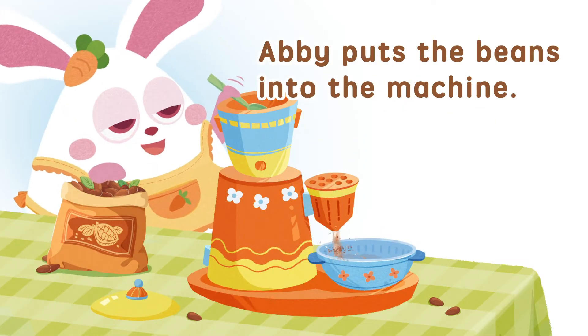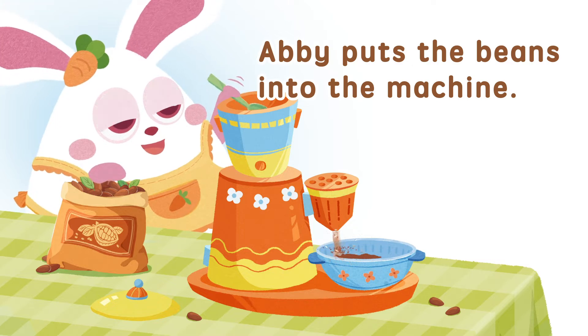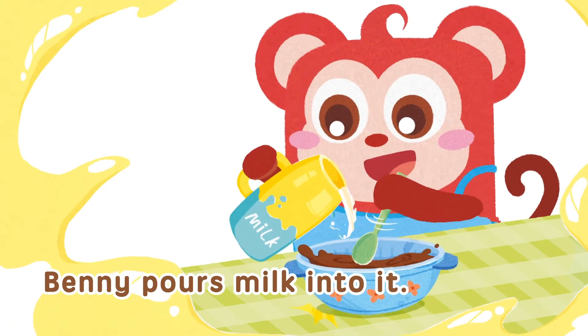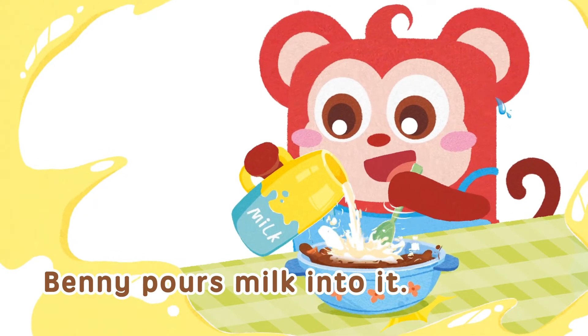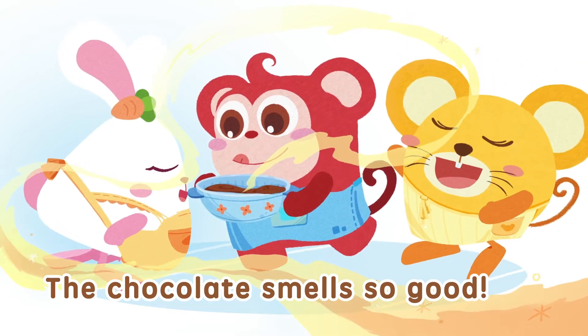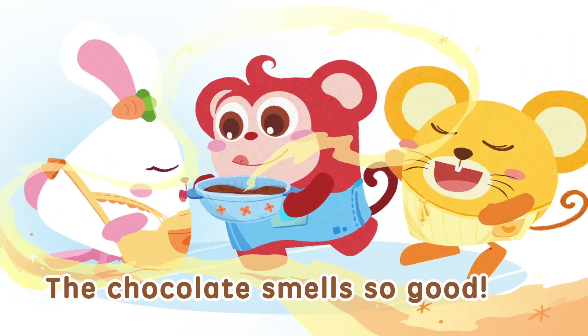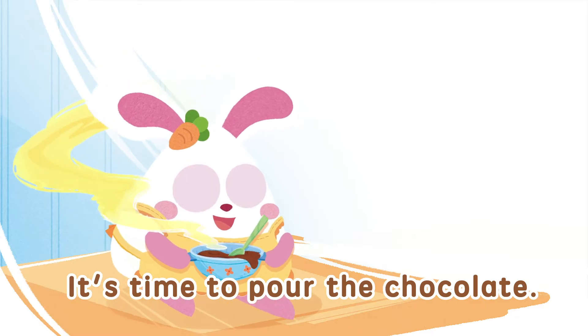Abby puts the beans into the machine. Benny pours milk into it. The chocolate smells so good! It's time to pour the chocolate.